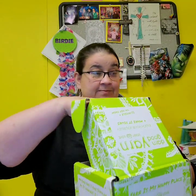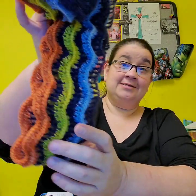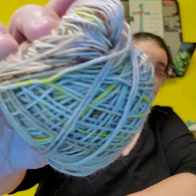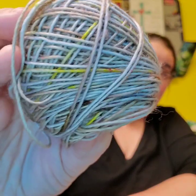For Jimmy Bean, day 11 — this box is going to my friend. Remember, this is what it looks like, and then day 11 says: day 11 is December the 11th and we're already on our fifth ball of yarn. Today is a second color of Hedgehog Fibers Skinny Singles and we love it.